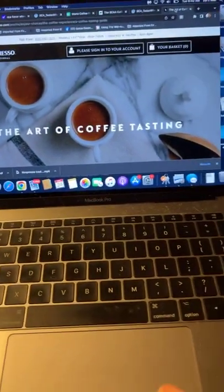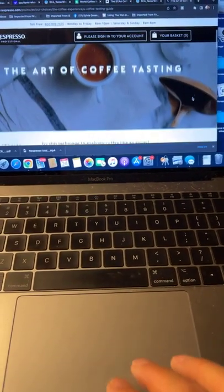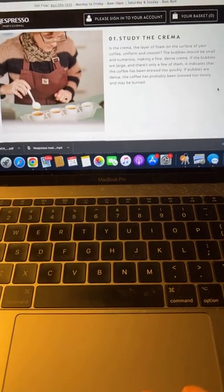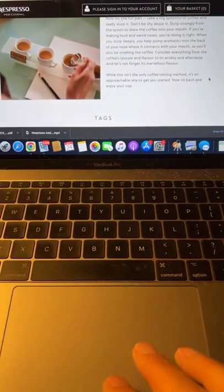This is on Nespresso.com — they have little interesting articles. Basically this is an article about how to taste coffee, very simplified, but it gives you a nice idea. If you search around on the Nespresso website and you're interested, I looked up 'Nespresso tasting guide' and that's what came up. It was really neat.